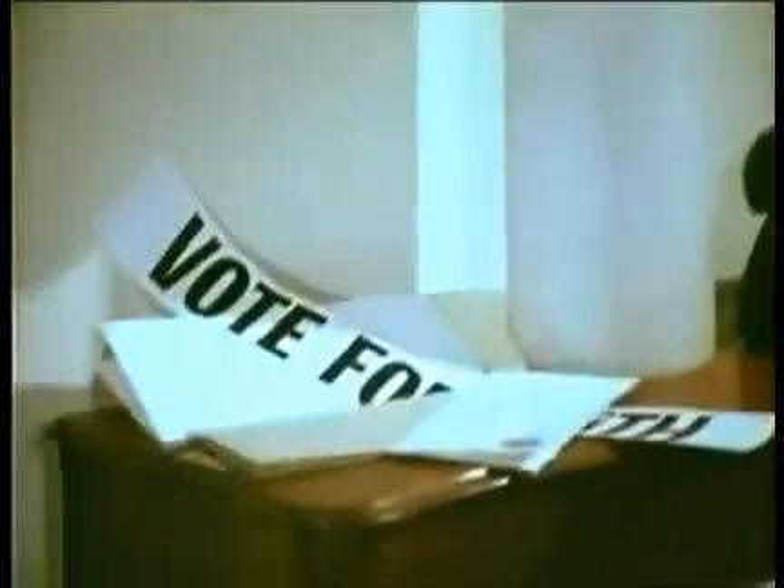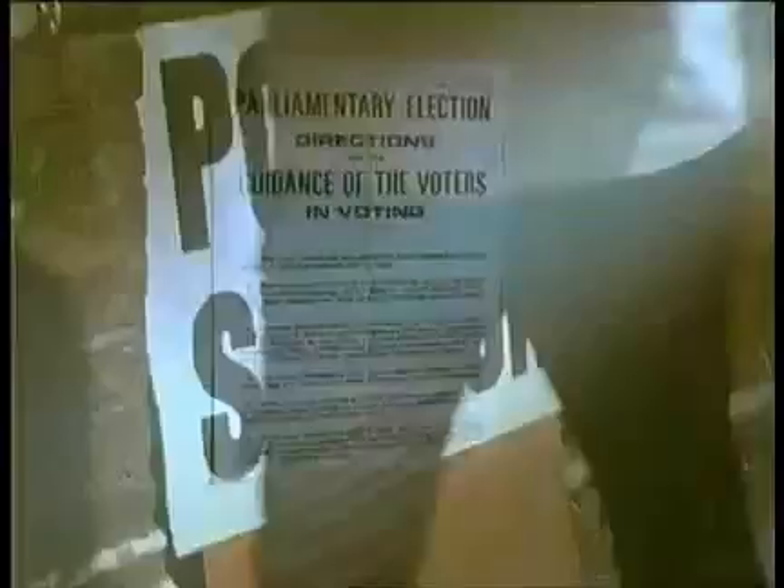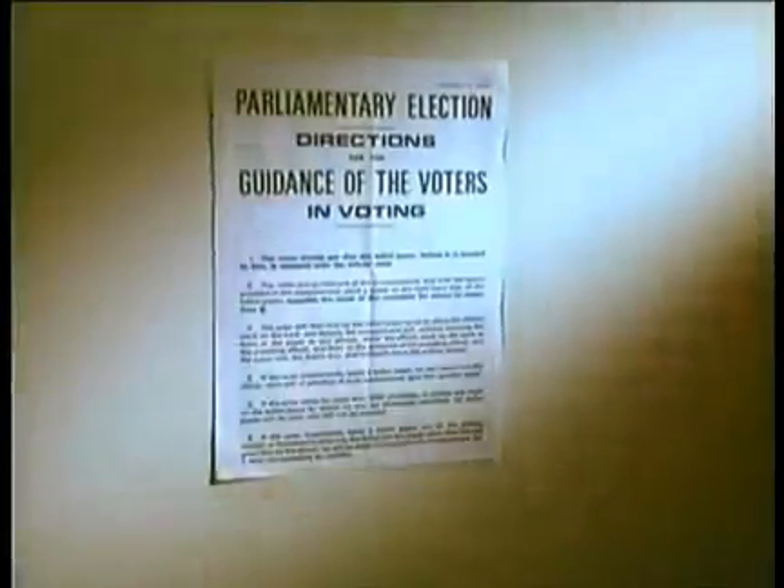Make sure you know who you want to vote for. At the polling station, give your name and address, and you'll be given a ballot paper.